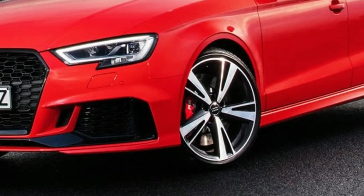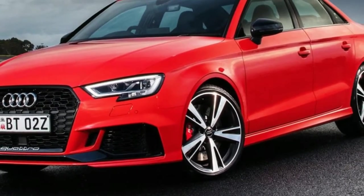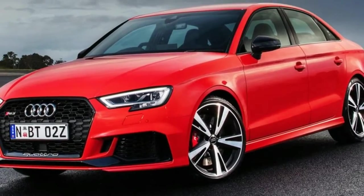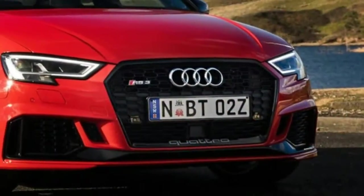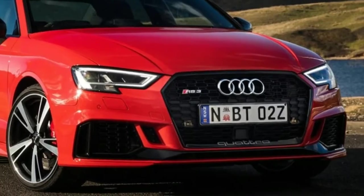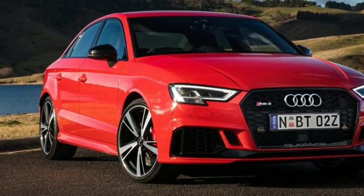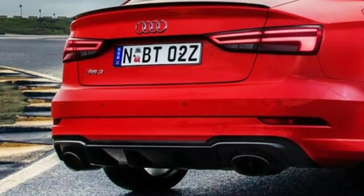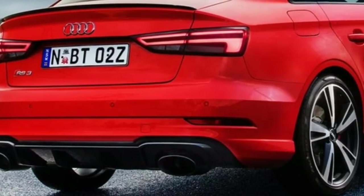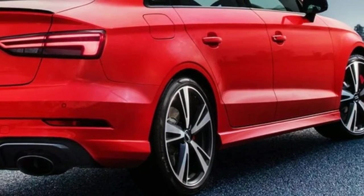Spotting the new RS3 in traffic is easy, thanks to the sculpted air inlets, proudly worn Quattro insignia on the grille, brushed aluminium wing mirrors, and signature twin-oval exhaust tips that hide a raucous B-model exhaust system. The giant brakes feature red calipers and can be further supersized with a carbon-ceramic option. The standard stoppers measure 370mm in diameter at the front and 310mm at the rear, plus eight-piston calipers.